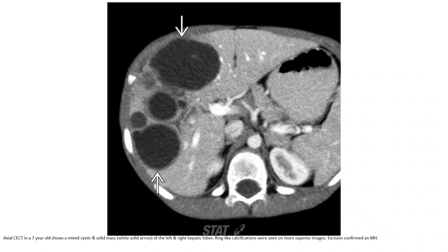Contrast-enhanced CT in a 7-year-old showed a mixed cystic and solid mass of the liver involving the left and right hepatic lobes. Ring-like calcification was seen on more superior images. This case was confirmed as mesenchymal hamartoma.